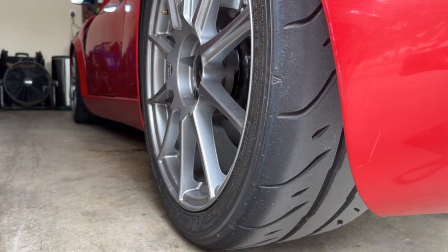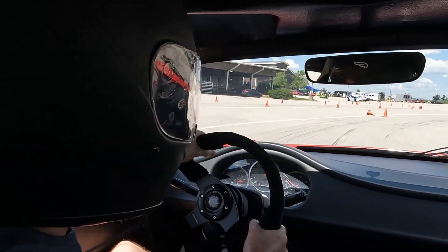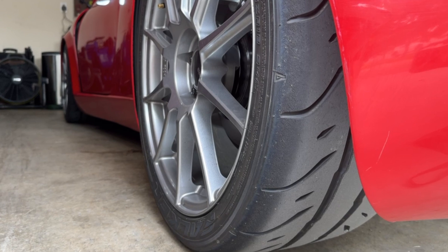Welcome back. In the last video, I put on some new racing tires, and they performed amazingly. They helped me move up about 20 places in my autocross overall, but I did see one issue with them.